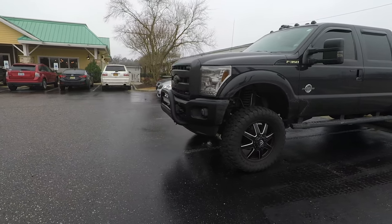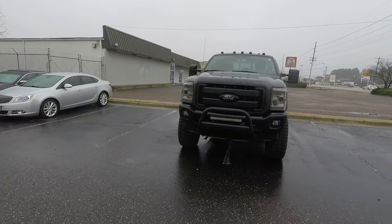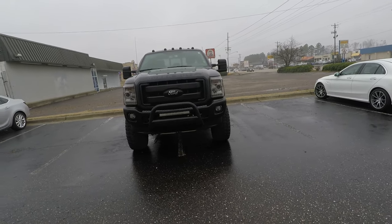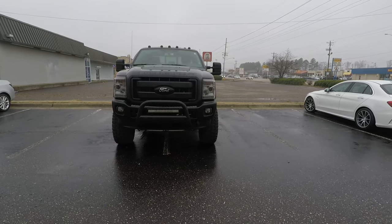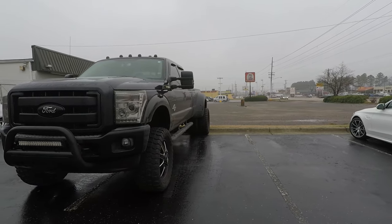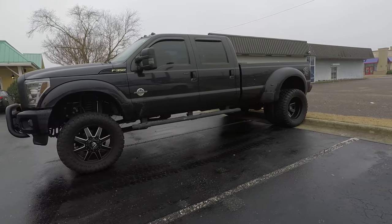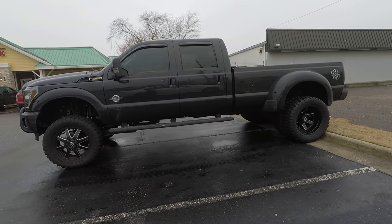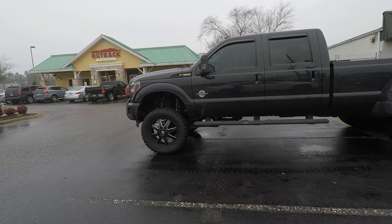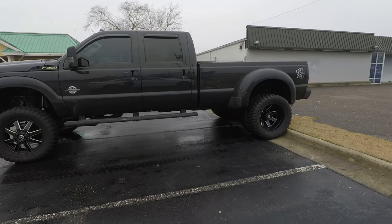I don't know what year it is, but it's definitely a beautiful truck. F-350 Super Duty. Anyway, that's all folks. Hope you enjoyed this quick view of this truck. It's definitely not brand new, but it's definitely a sight to be seen. Later.